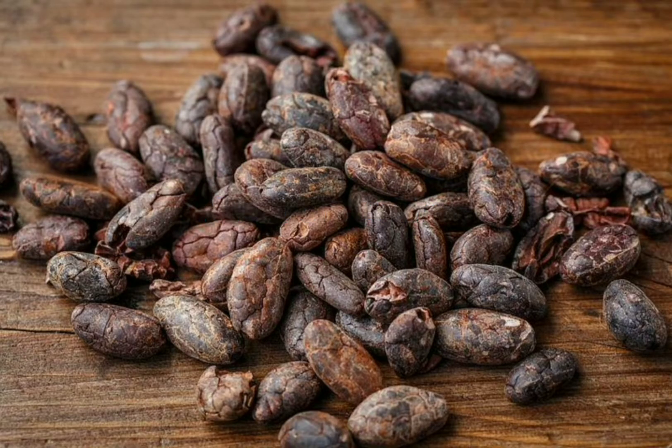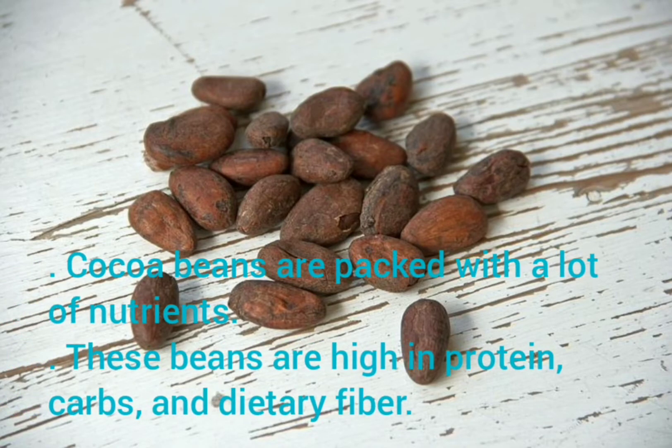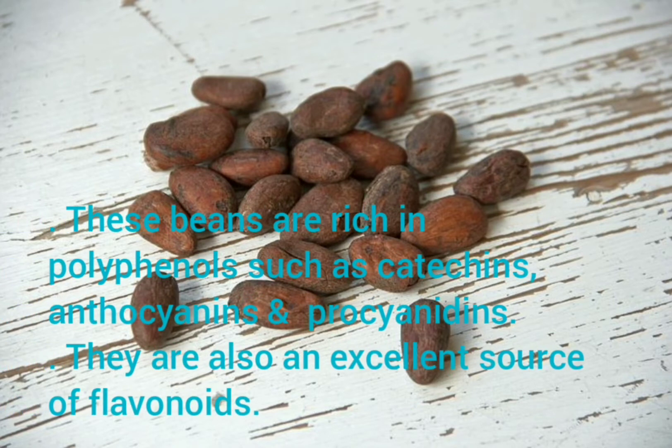Nutrition Profile. Cocoa beans are packed with a lot of nutrients. These beans are high in protein, carbs, and dietary fiber. They are rich in polyphenols such as catechins, anthocyanins, and procyanidins. They are also an excellent source of flavonoids.